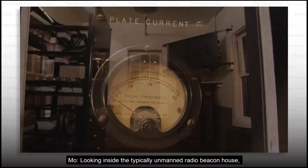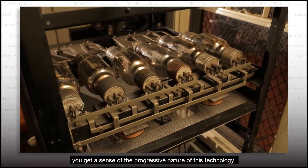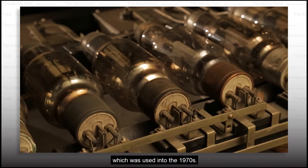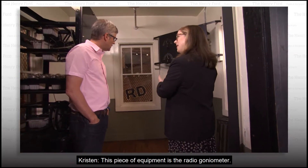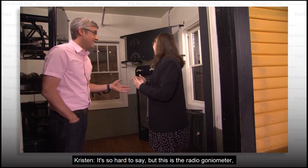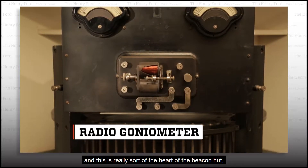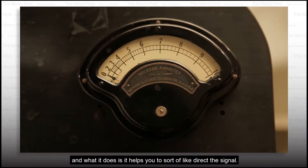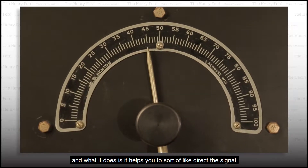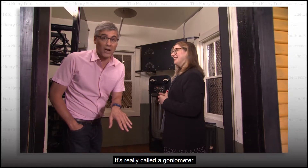Looking inside the typically unmanned radio beacon house, you get a sense of the progressive nature of this technology, which was used into the 1970s. This piece of equipment is the radiogoniometer. Goniometer? It sounds like you just made that up. It's so hard to say. But this is the radiogoniometer — really the heart of the beacon hut — and what it does is it helps to direct the signal.